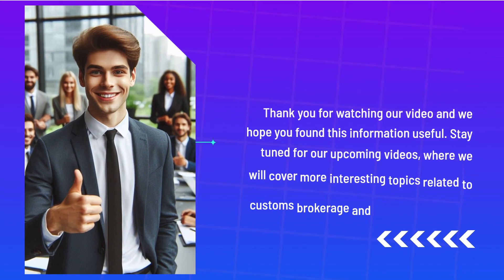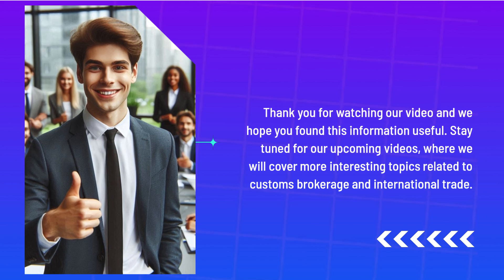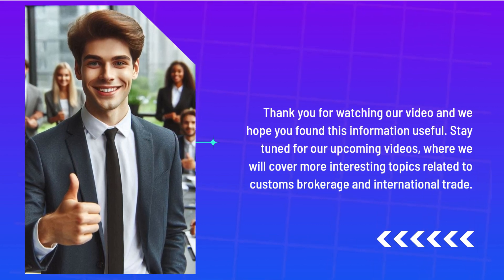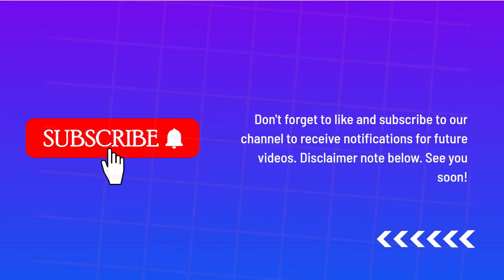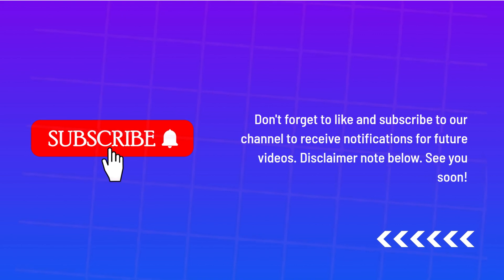Thank you for watching our video and we hope you found this information useful. Stay tuned for our upcoming videos, where we will cover more interesting topics related to Customs Brokerage and international trade. Don't forget to like and subscribe to our channel to receive notifications for future videos. See you soon!